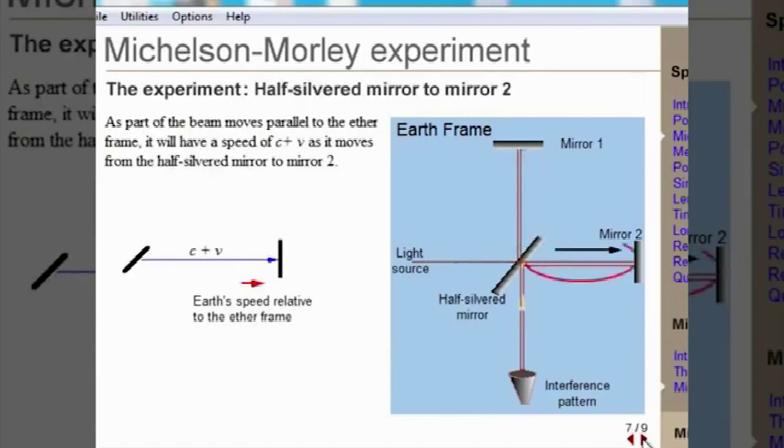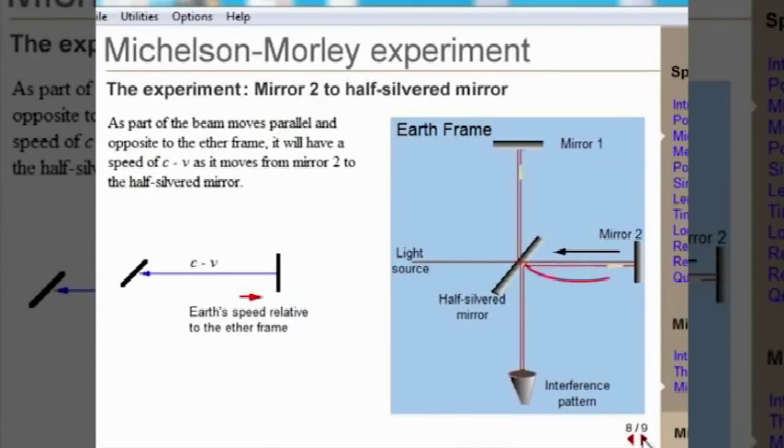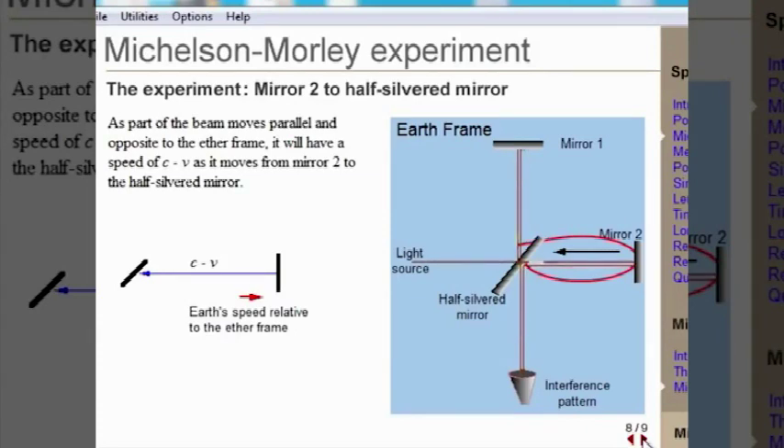This beam, moving parallel to the ether and in the same direction, would increase its speed. This beam, again parallel to the ether but moving in the opposite direction, would be slowed down. The two light beams are recombined together, and if they are in phase, they will constructively interfere. But if the speed was different in the two paths, they would combine to give an interference pattern.